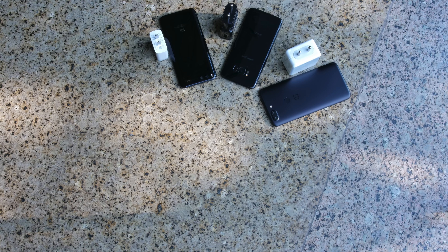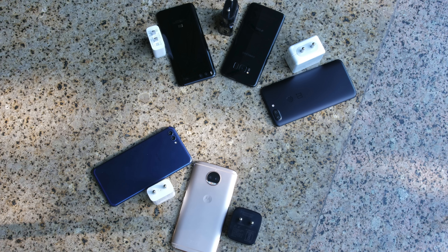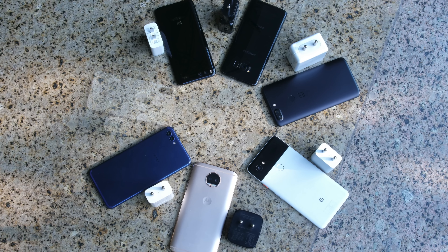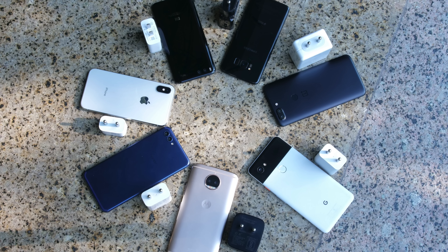We're using the Galaxy S8 with Samsung's Adaptive Fast Charging, the Mi 6 with Qualcomm's Quick Charge, the OnePlus 5T with the famous Dash Charge, the Moto G5S Plus with Motorola's Turbo Charge, the Huawei View 10 with Super Charge, Pixel 2 XL with USB Power Delivery and the iPhone X with what they just call fast charging. We're using these phones because they all come with similarly sized batteries.